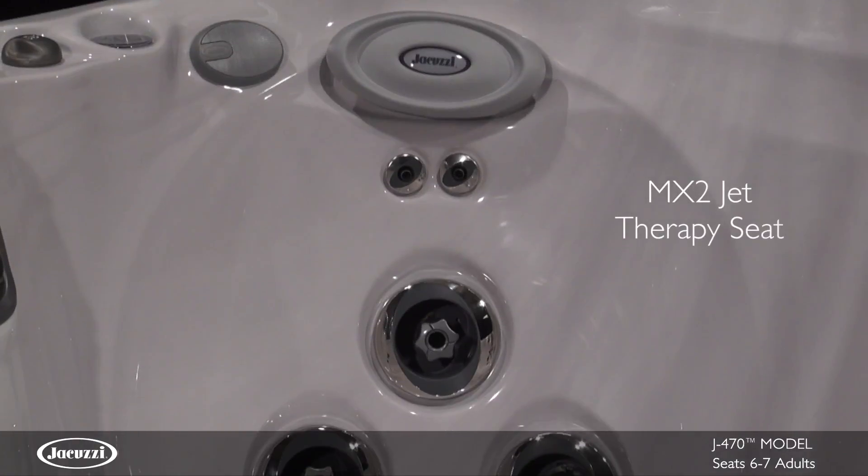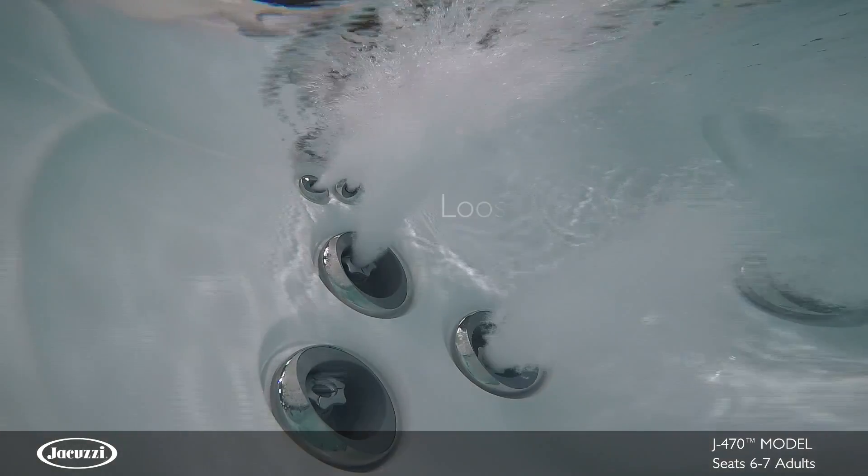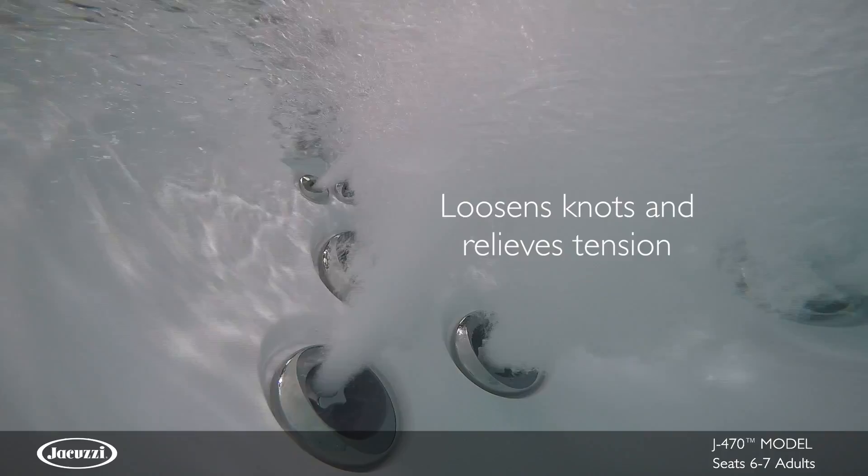The deeply contoured MX2 therapy seat is perfect for those seeking a deep tissue massage to loosen muscle knots in the lower back and relieve tension in the neck.